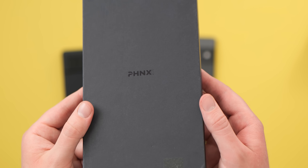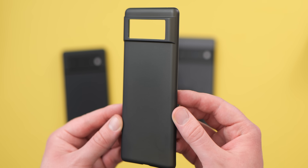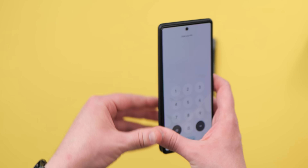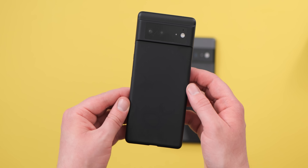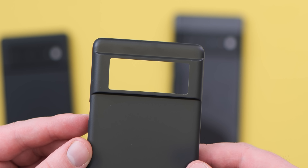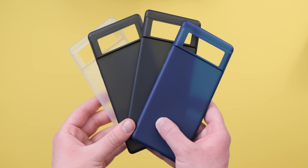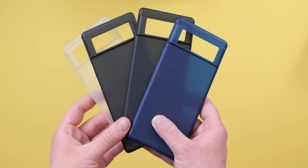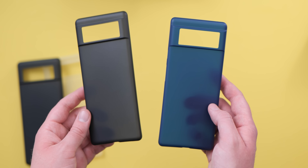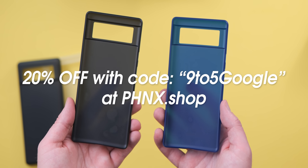Our Android 13 Beta coverage is brought to you by Phoenix, the minimal lightweight razor-thin case designed to enhance the look and feel of your phone without adding any extra bulk. Phoenix makes cases for those that want to show off their phone while still keeping it protected. There's a protective bumper surrounding the camera so that when you set down your phone or even drop it, the camera will be protected from scuffs and scrapes. To celebrate the launch of the brand new navy blue case for Pixel 6 and 6 Pro, you can get 20% off the entire lineup with code 95Google at phoenix.shop or via the link in the description.